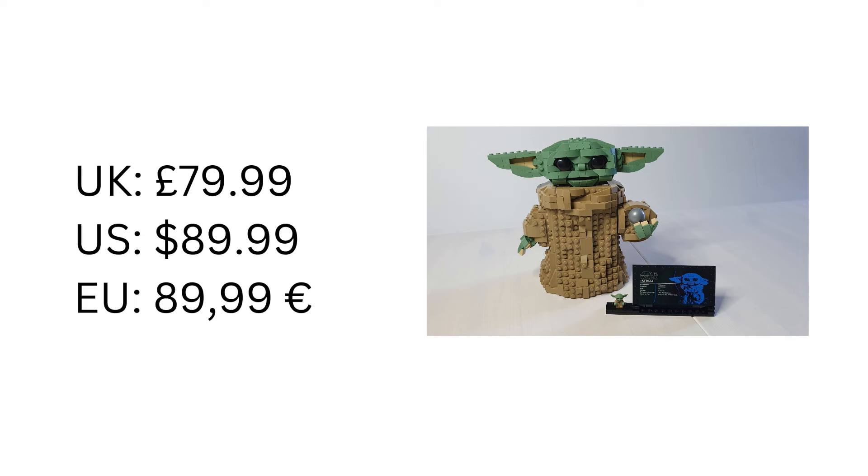This originally retailed for £79.99 in the UK, $89.99 in the US, and €89.99 in parts of Europe. For 1,075 pieces that's not terrible, but there are a lot of small pieces and only two printed pieces for the eyes and a sticker for the plate - though you are paying for the Star Wars name too. I did get mine in a sale from Amazon, so I paid a little under £50, that's about $63 US or about €58, which I think was a great price.